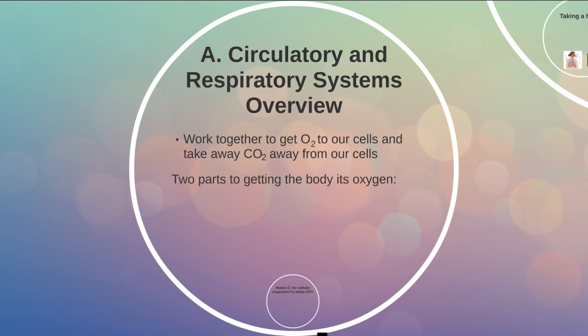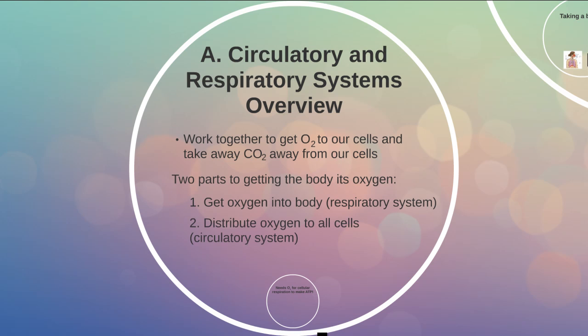There are two parts to getting the body the oxygen that it needs. First, we have to get oxygen into the body — that's going to be the responsibility of the respiratory system. Then we need to distribute that oxygen to all the individual cells, and that's going to be the responsibility of the circulatory system.